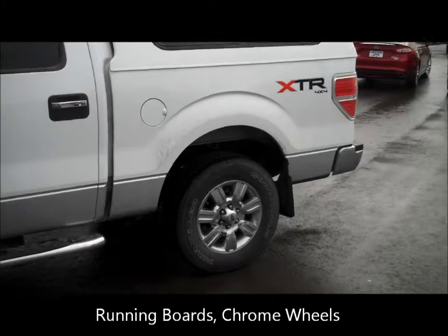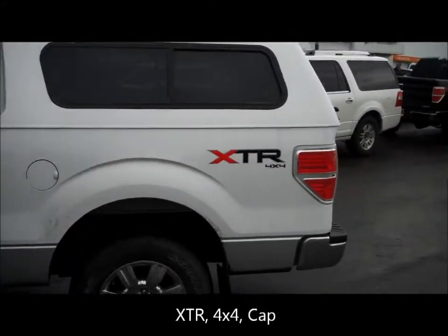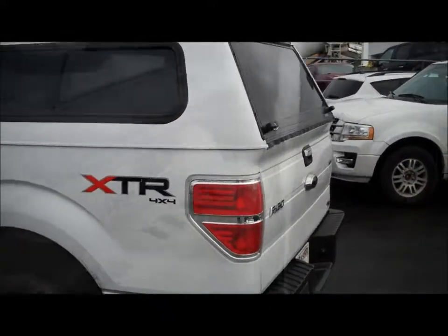As you walk around it, you can see that the vehicle is in fabulous shape. It does have a cap on the back. It's a one-owner vehicle — we brought it in on trade.